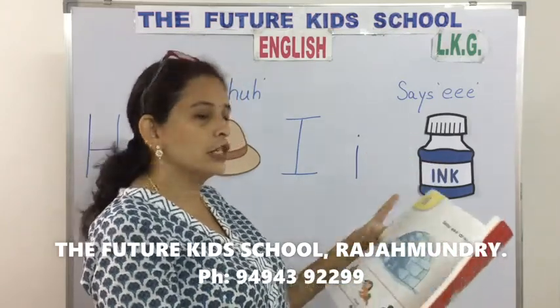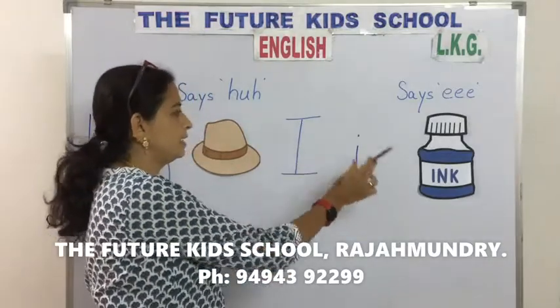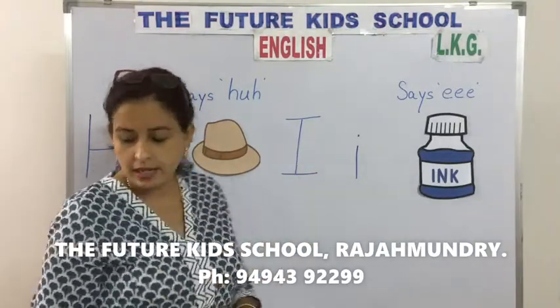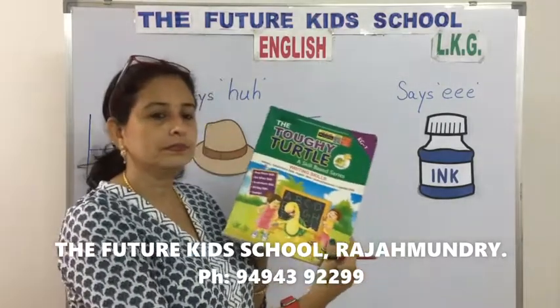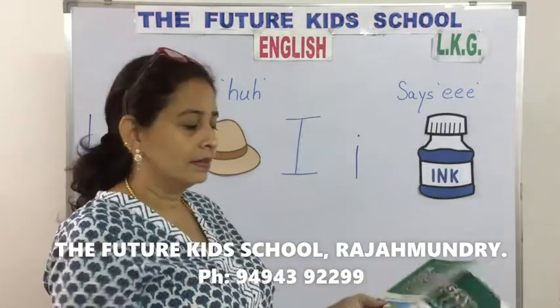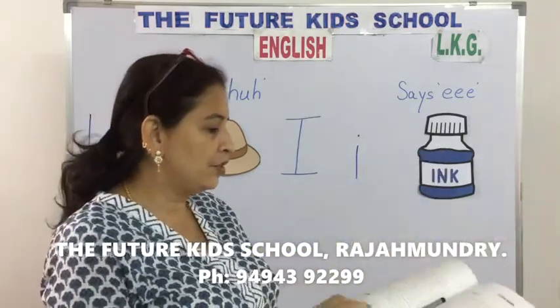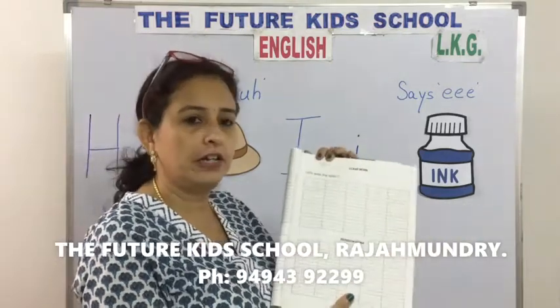Today we learnt two letters children: the letter H and the letter I. Now take out your writing skills book. Page number 35.